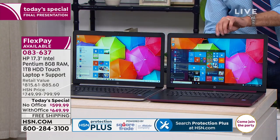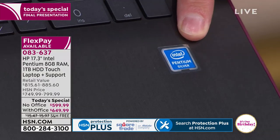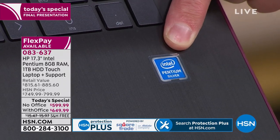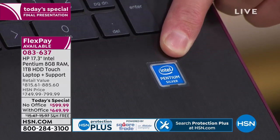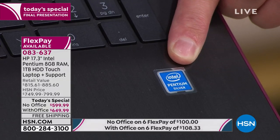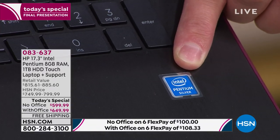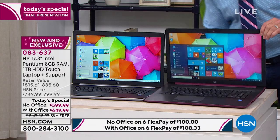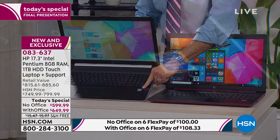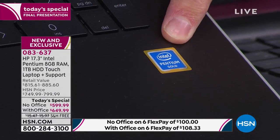Here's the difference. This one says Intel Pentium Silver — a processor we were selling a couple of months ago. And this one is the Intel Pentium Gold. I'm going to restart both computers and we'll even give the silver computer a little more time, a head start.